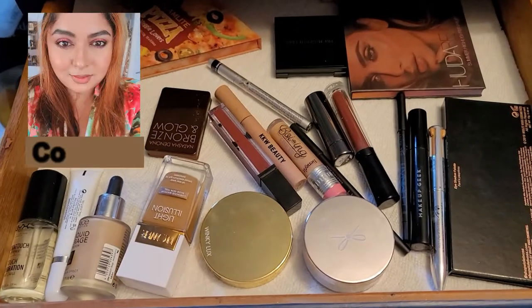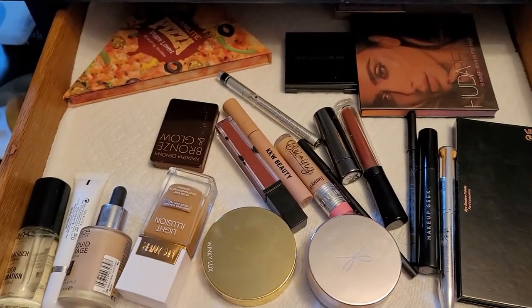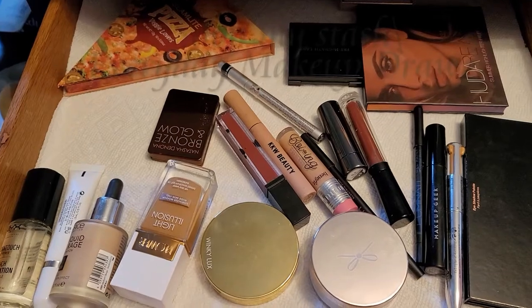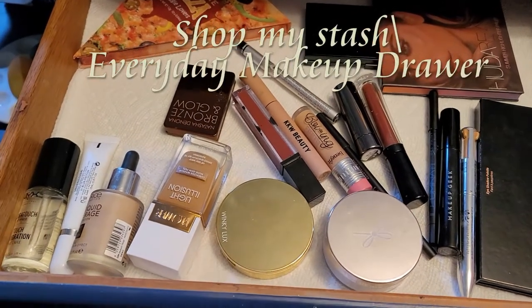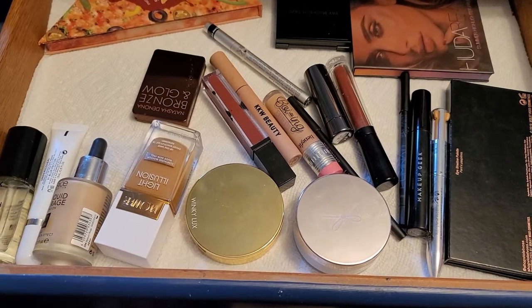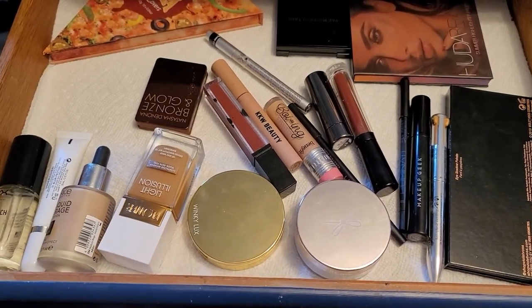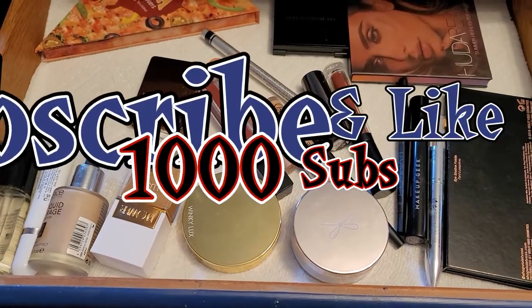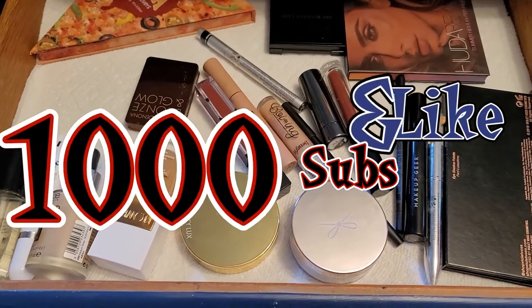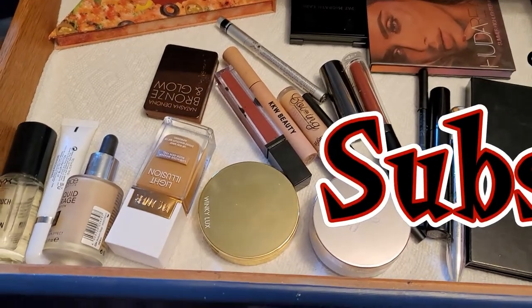Hello and welcome back to another edition of 'Shop My Stash' or everyday makeup drawer. This is what we picked last week, so we're going to go through them really quickly. But before that, let's do what we usually do — subscribe and give this video a thumbs up. We're on our way to 1,000 subscribers, so help me get there!